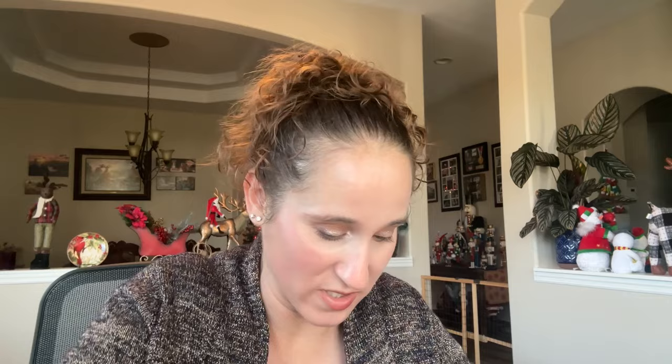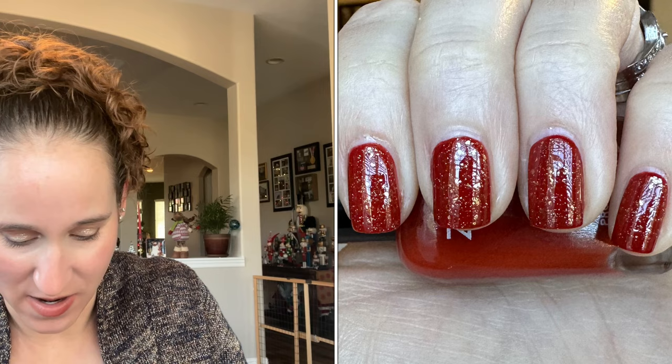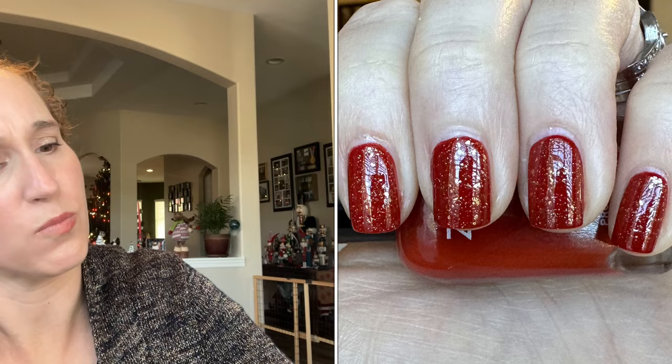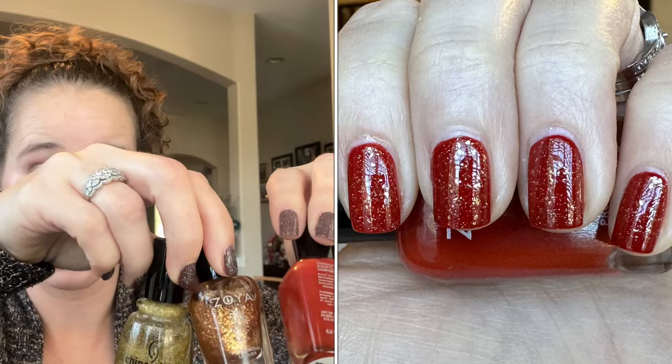The next mani I wore was Zoya's Jackie — got this from my friend Barb. It's a beautiful kind of rich rusted orange, and funny enough this is actually the second polish Barb has given me named Jackie. I used two toppers because I couldn't decide: I topped it with Zoya's Maria Luisa and then Golden Enchantment by China Glaze. The gold on top of the rich orange was just really beautiful.